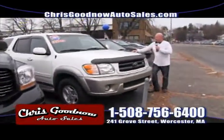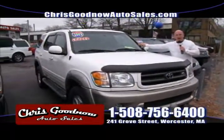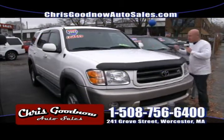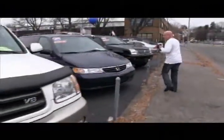This 03 Sequoia — I just marked it down. It was $12,900; I marked it down to $11,900. This is an 03 Toyota Sequoia, fully loaded, beautiful vehicle. The 04 Honda Odyssey just went down $1,000 — I'm marking everything down. I want everything out of here by the end of the year.